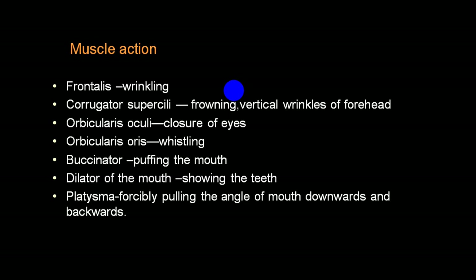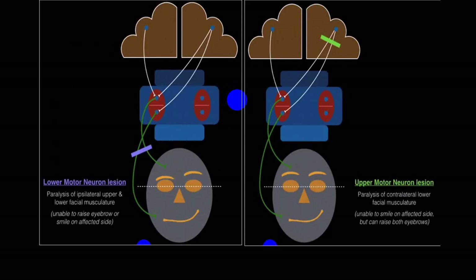The person will have dribbling of saliva, and when trying to swallow liquid, the liquid will dribble from the drooping angle. Buccinator takes part in puffing of the mouth and helps while whistling, so the person will find difficulty whistling. When you ask the person to show their teeth - those are dilator muscles of the mouth - on the damaged side there will be drooping, while on the non-damaged side the person will have elevation of the nasolabial fold and that angle will be elevated.